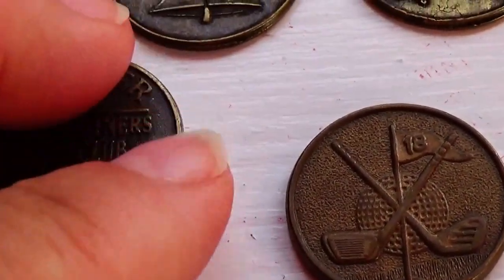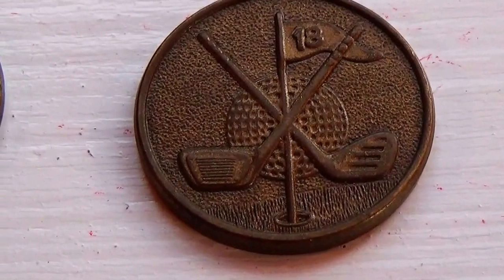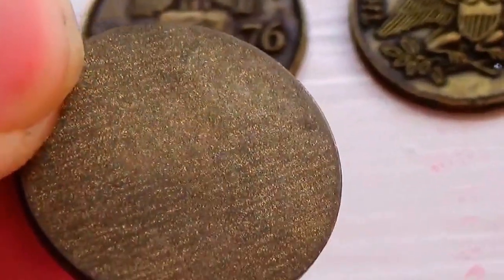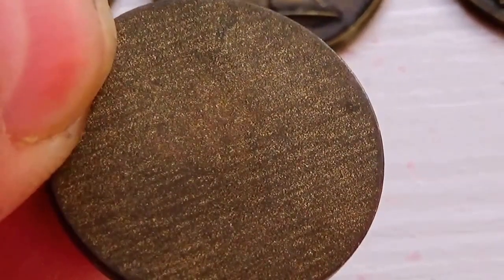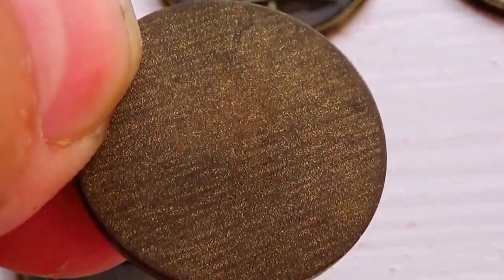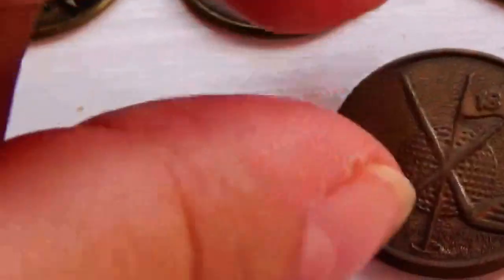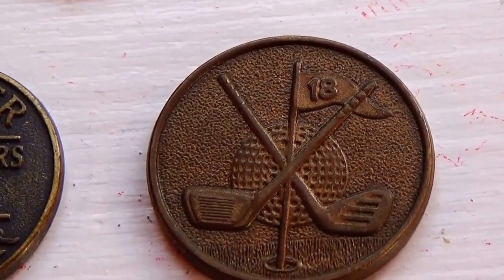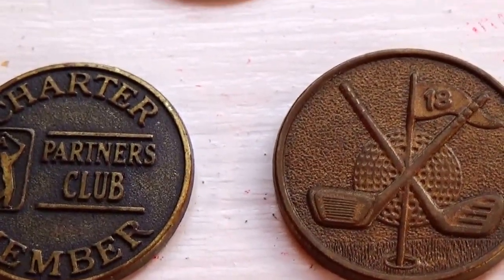Then we have this one — let's bring it down so it can be even. This one's really different because it only has something on one side; the other side of the coin has absolutely nothing. I don't know if that means it's an error, it didn't get printed, or if that's actually the way they made the coin. If you know anything about this coin — it has absolutely nothing on one side and golf clubs on the other — by all means leave it in the comments. All you golfers ought to know something about this one.